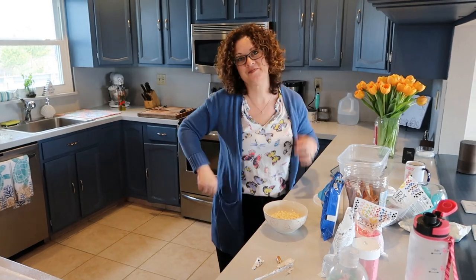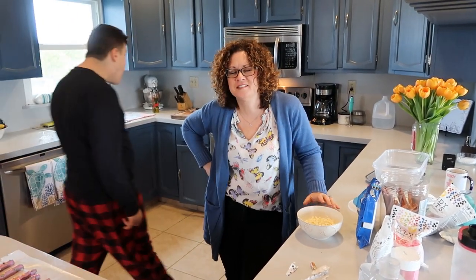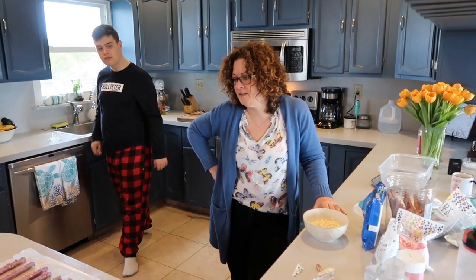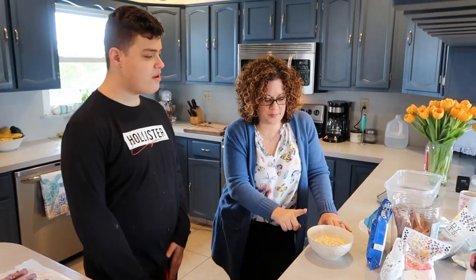Are you testing the Oreo to make sure it's okay for all of us? Yes. How is it, Nick? Is it delicious? What's better than an Oreo? Nothing. Oreos are messages from God to let us all know that he loves us. Of course. Nothing better. Except when she adds peanut butter and chocolate to it.